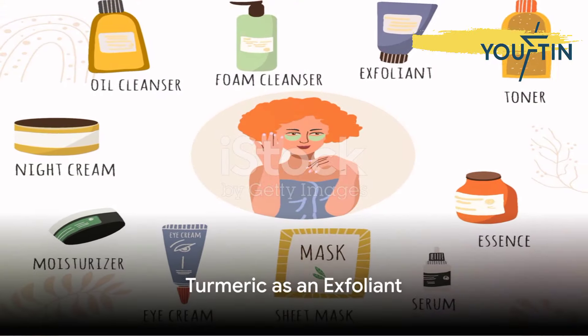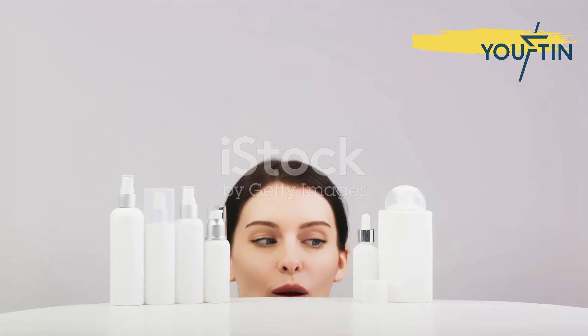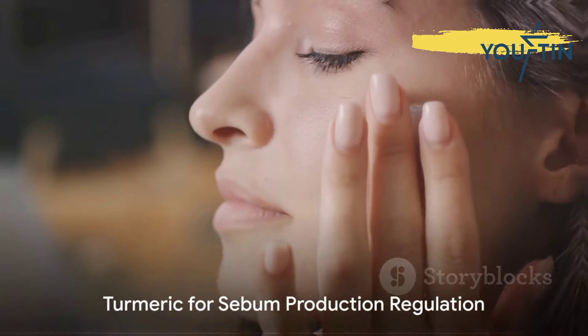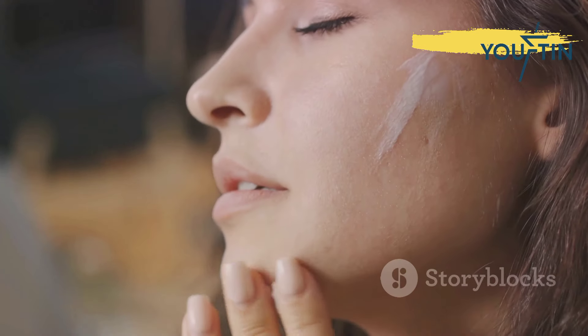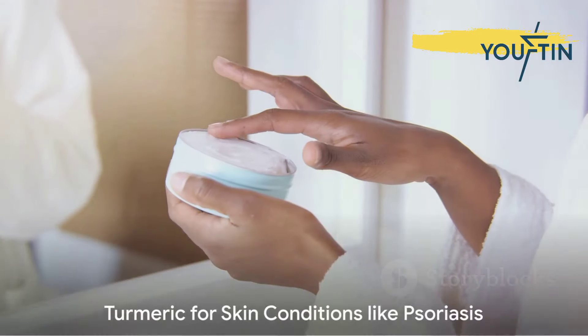Seventh, turmeric serves as an excellent exfoliant. When mixed into a scrub, it can help remove dead skin cells, leaving your skin smooth and revitalized. Eighth, turmeric helps regulate sebum production. If oily skin is your battle, incorporating turmeric into your skincare routine might just help balance your skin's natural oils.